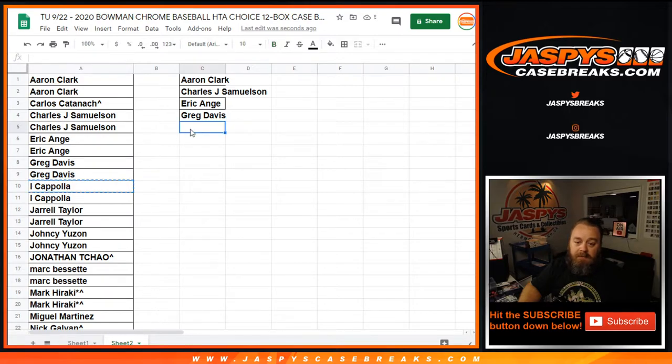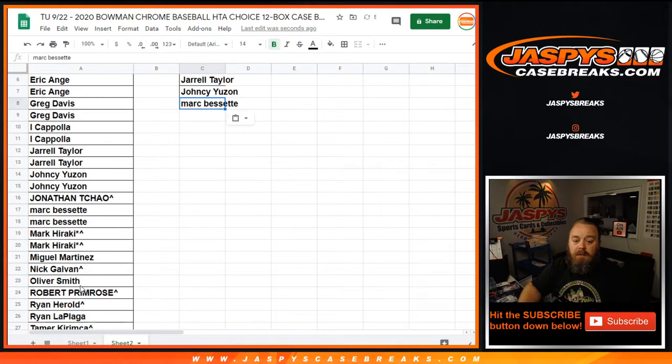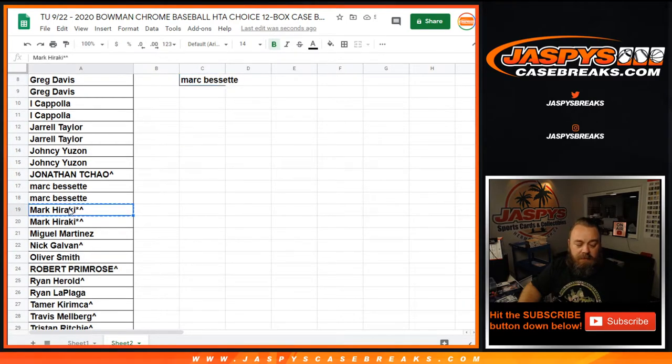Coppola, two spots, one entry. Jarrell, two to four, one entry. Yanty, two to four, one entry. Mark Bissette, two to four, one entry. Mark, two spots, gets you one.